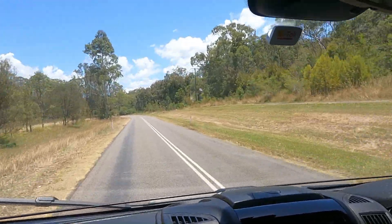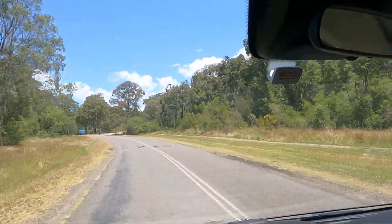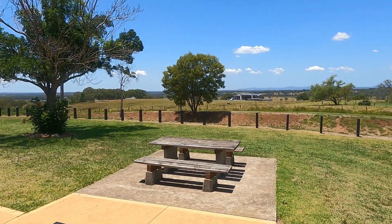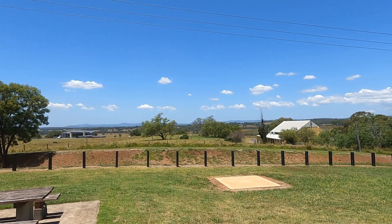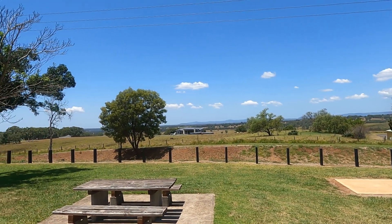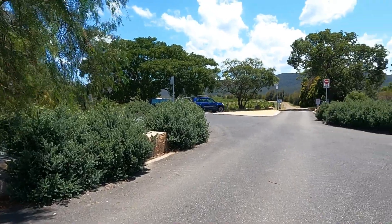We're approaching what we hope is a nice little park-up for lunch which we've found on Wikicamps. And this is it — it does look nice. Bit of shade because it's turned into a very hot afternoon. So parked up for lunch and this is our view — it's really nice. Just a little bit of elevation and we can see the valley and environs. This was a nice spot to stop and have our lunch — it's been very pleasant.